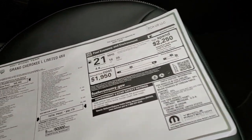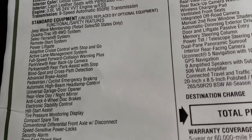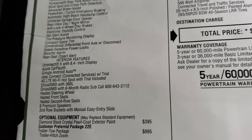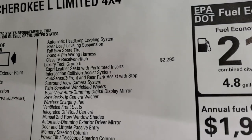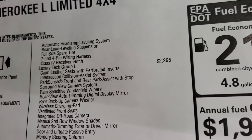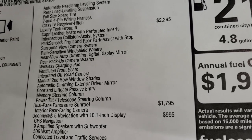Let's take a look at the original window sticker — feel free to pause this. Some of the main options: the 2021 Grand Cherokee Limited L, 3.6, 8-speed automatic transmission, you get the Jeep Wave. This one has Quadra-Trac 1 on it, and everything on the left is your standard equipment. Diamond black is a $395 option. The trailer tow package is $995, which gives you the trailer hitch, automatic headlamp leveling system, rear load leveling suspension, full-size spare tire, seven and four pin wiring, and the receiver hitch.